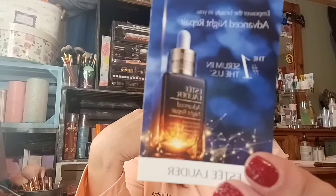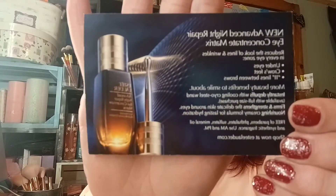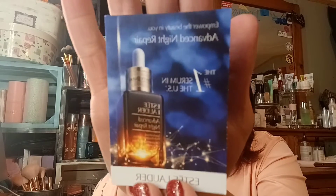This one was so cool — it kind of shocked me. This is also by Estée Lauder and it's a double sample that came in two bottles. It is the Advanced Night Repair Eye Concentrate Matrix and also the Advanced Night Repair Number One Serum. Here are the two boxes.